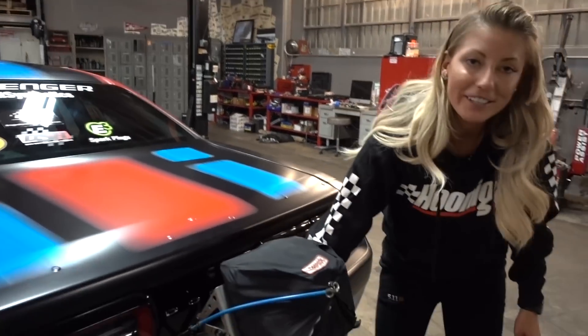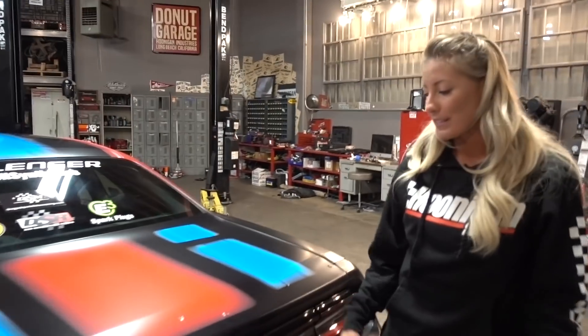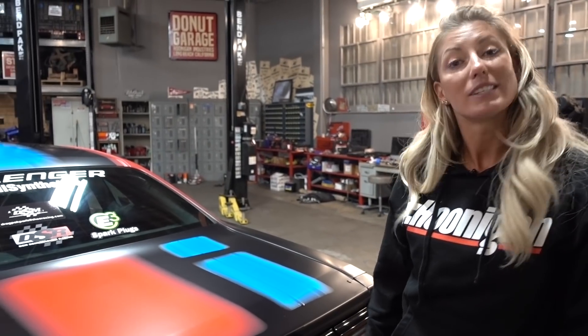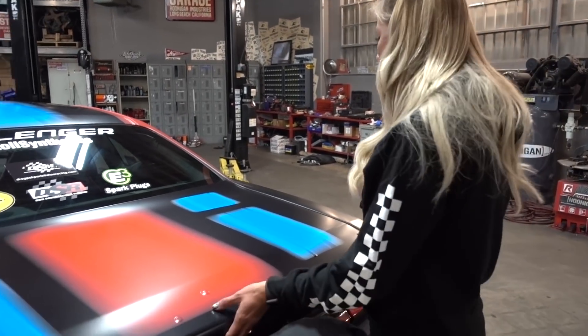The Hoonigan sticker has been seen by a couple people, but the main thing is for us to continue with the technology to make sure that we stay on top next year.